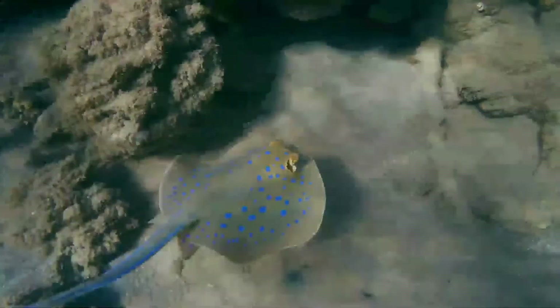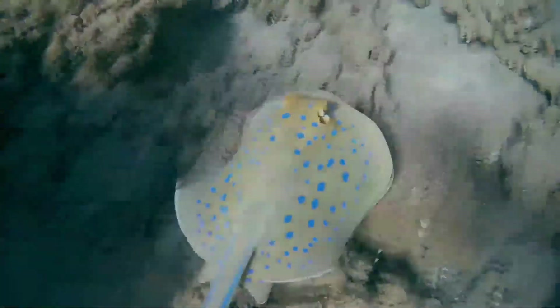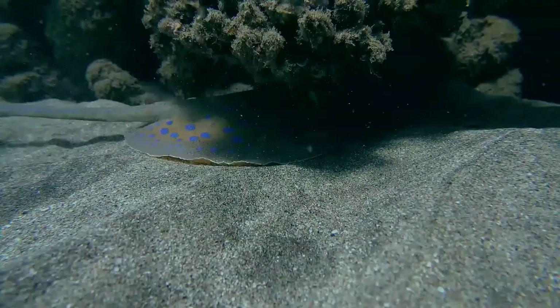Breeding occurs from late spring to summer. Like other stingrays, this species is aplacental viviparous; the embryos are initially sustained by yolk, which later in development is supplemented by histotroph produced by the mother. The gestation period is thought to be between 4 and 12 months long. Females bear litters of up to 7 young.